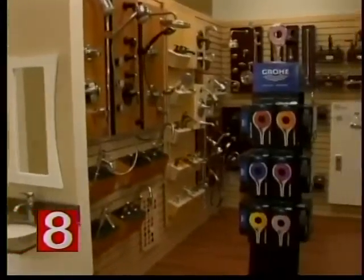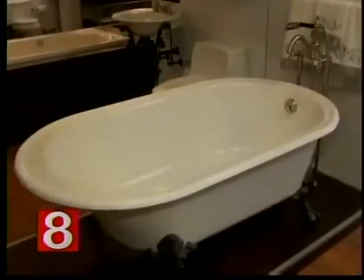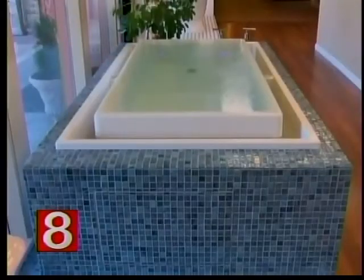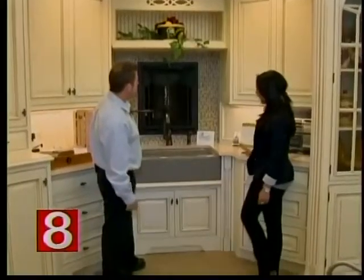When you step foot inside Bender Showrooms in Waterbury, they have just about anything you might be looking for if you're remodeling — from bath products and pretty fancy tubs to countertops and kitchen cabinets. There is quite a selection. Dave, where are we here? What are we looking at?